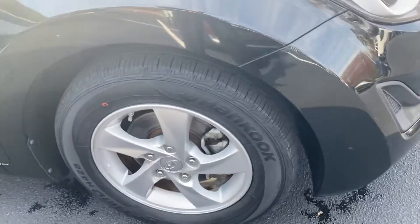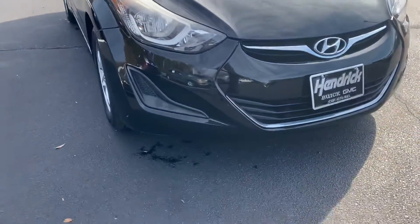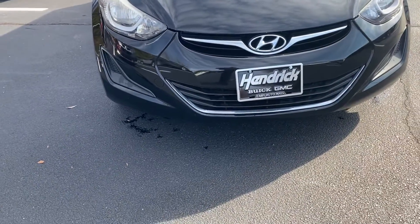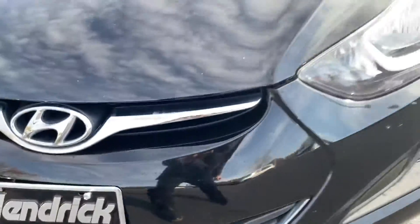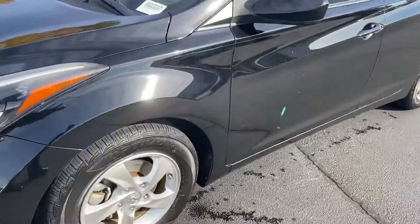All four rims are in good shape — not all beat up. Again, those brand new Hankook tires on there. The front end overall — for a 2014, it's about eight years old now — it's really not bad. There's a little scrape down there and a couple of rock chips here and there on the hood, but from five feet away you really don't see a whole lot. The car still looks good.